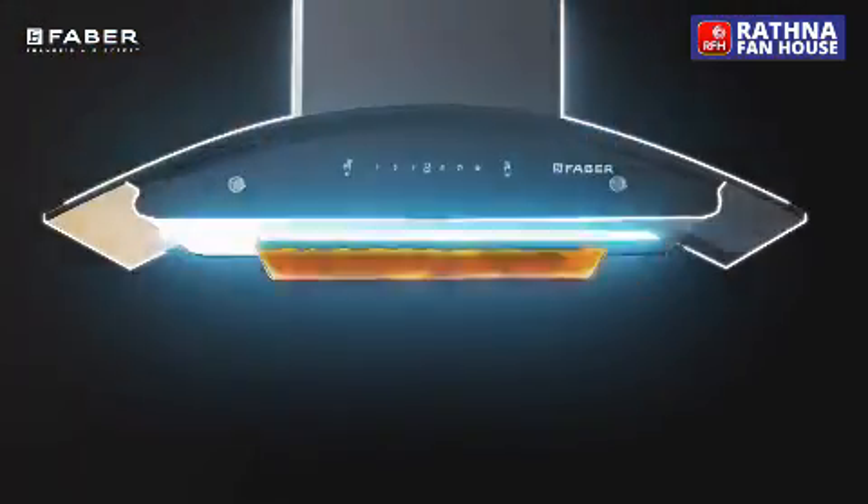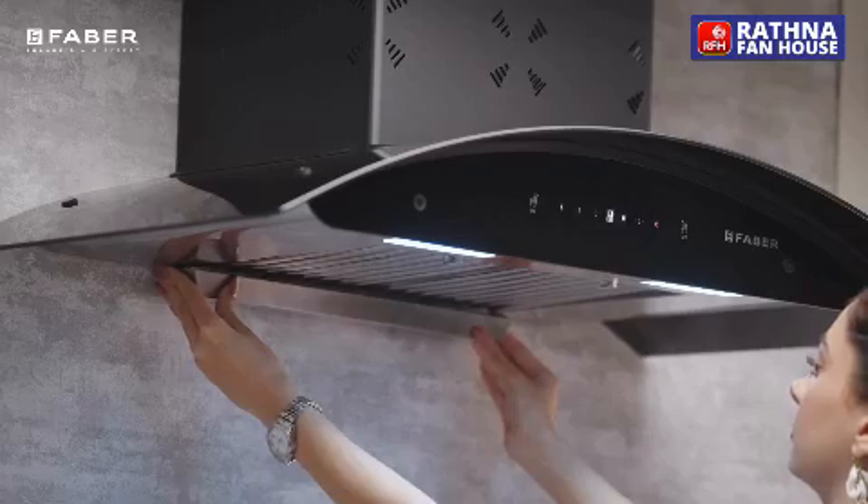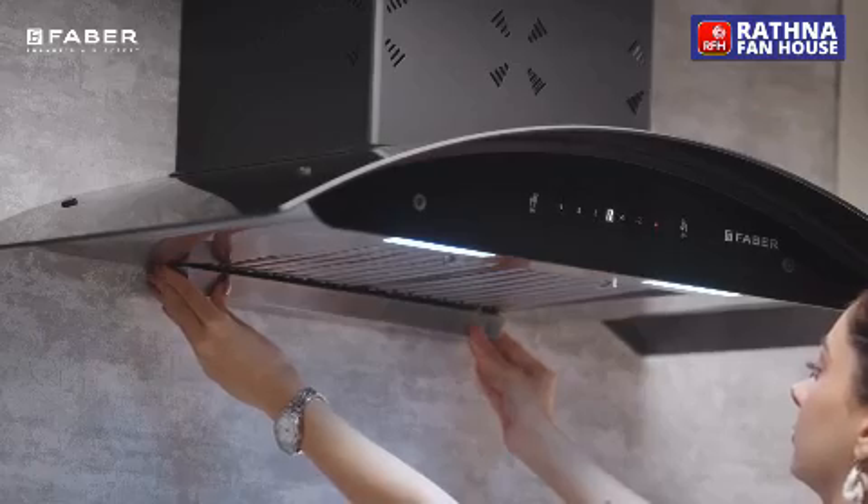It has an oil collector which efficiently collects the residual oil, making cleaning them in regular intervals easier.